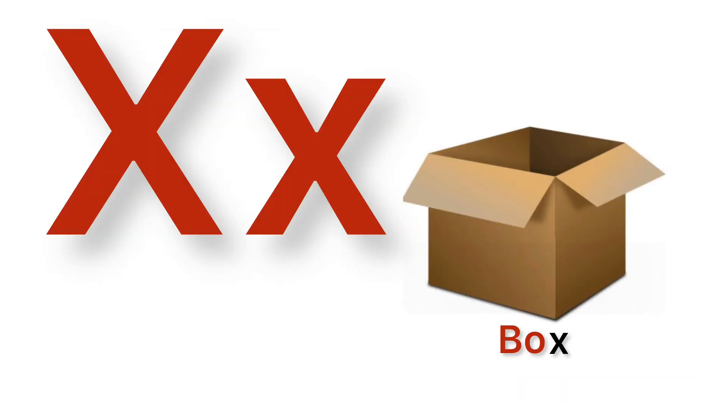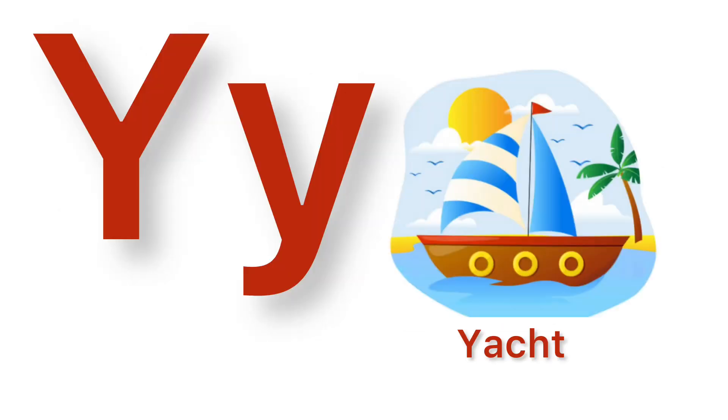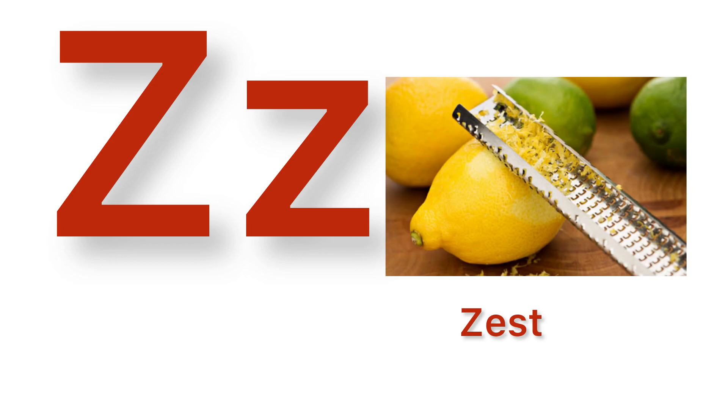X. X for box. Y. Y for yacht. Z. Z for zest.